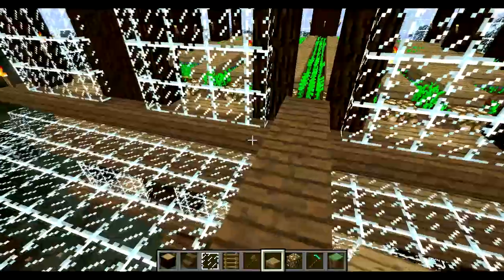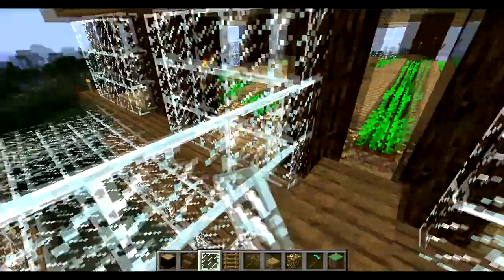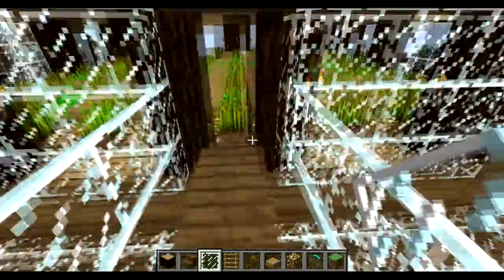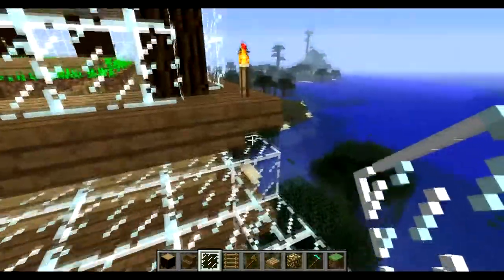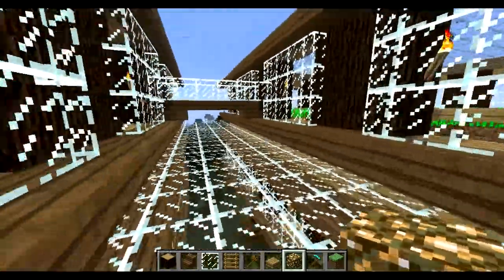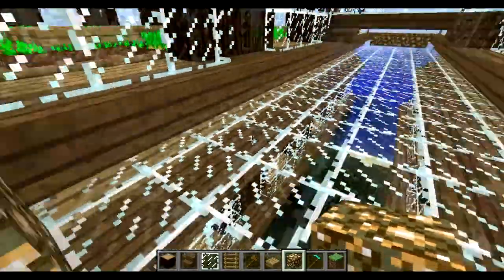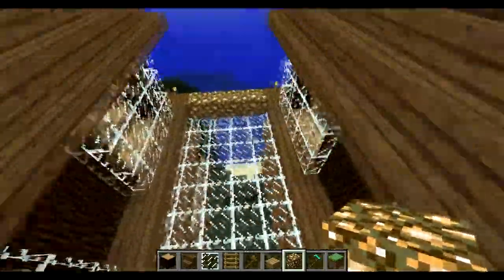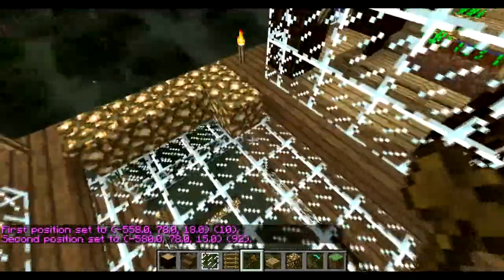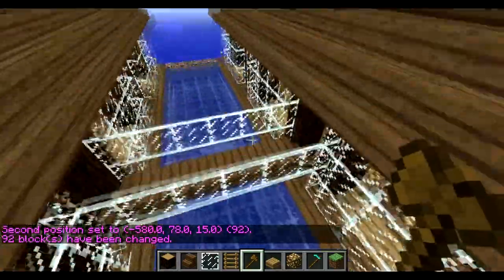We can extend - well actually we have glass panes already - and just make a nice little modern railing I guess, sure why not. And I'm gonna block this off - not with that, we'll just use glowstone. We're gonna block that off and then we're gonna fill this whole thing with water. Set water - oh yeah, I like that.